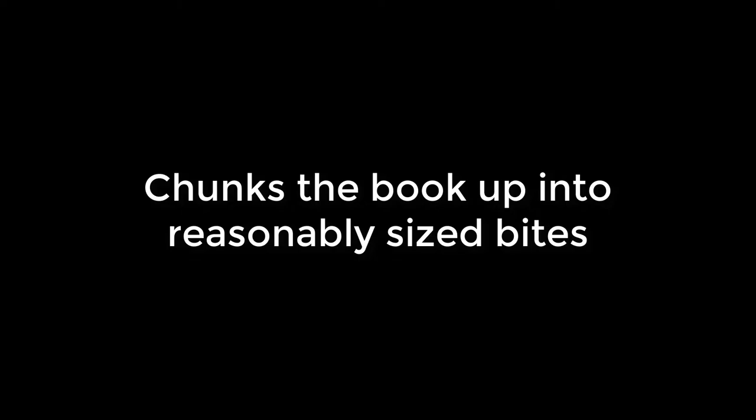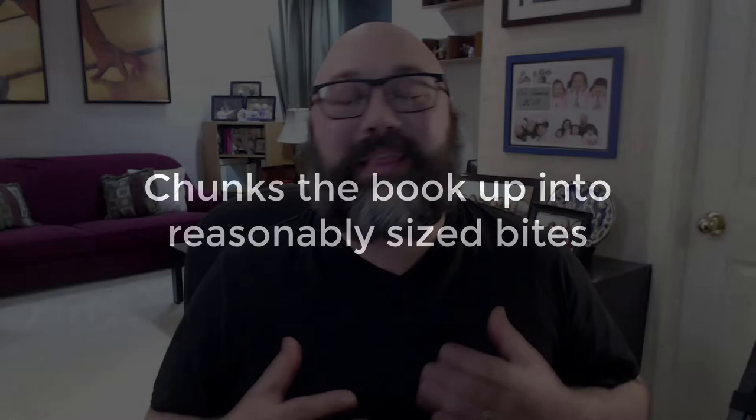Let's talk about some of the benefits of thinking about your book as four acts. First off, it just chunks the book up into reasonably sized bites. If we're looking at something like an 80,000-word novel, that three-act structure gives us a 40,000 to 50,000-word chunk of story, and there's just so much going on in there.